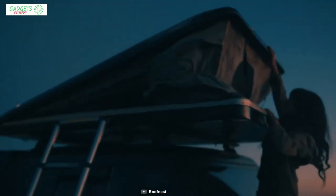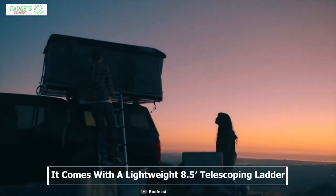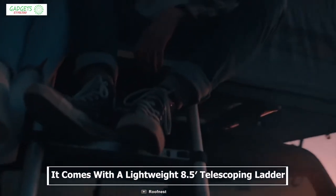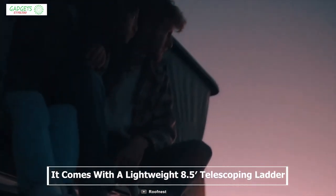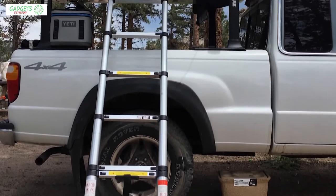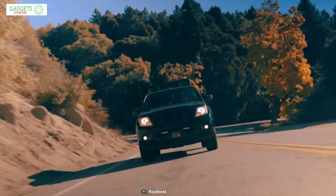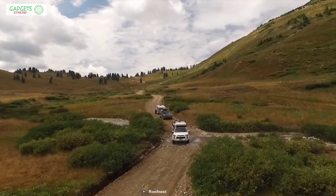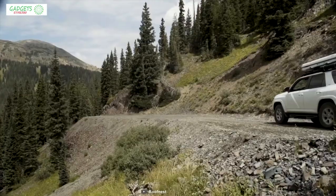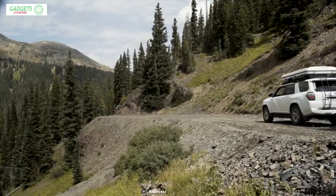It comes with a sturdy and lightweight 8.5-foot telescopic ladder for easy access. The ladder collapses and comes with its own heavy-duty storage bag, making it convenient to carry on any trip. With good reviews and ratings, you can get this rooftop tent at around $3,000 on Amazon.